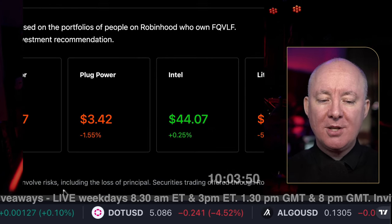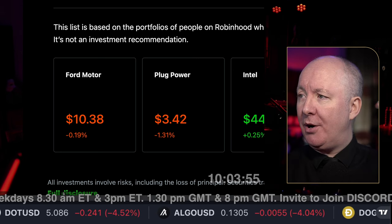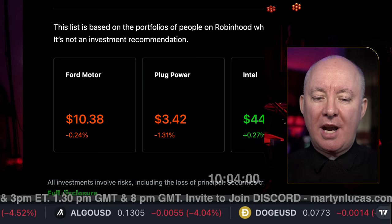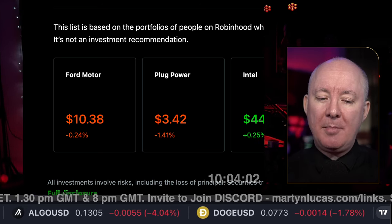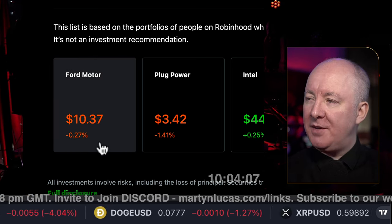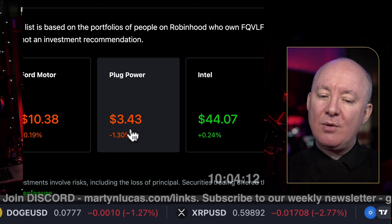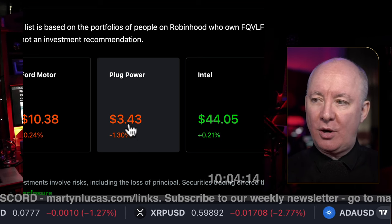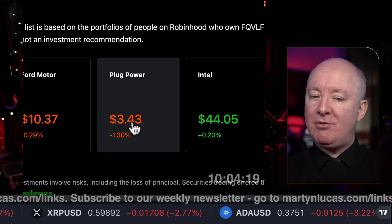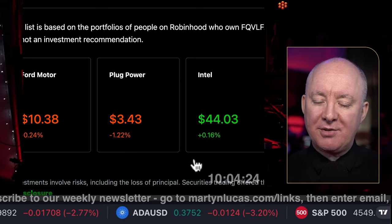Who else owns this company? Straight off the bat, we can see Ford — a company that, quite frankly, just goes sideways forever. Then there's Plug Power, which is very high risk. I understand why you'd be in Plug because you're looking at a similar sector — hydrogen-related industries. That gives you an idea of the sentiment of the stock.